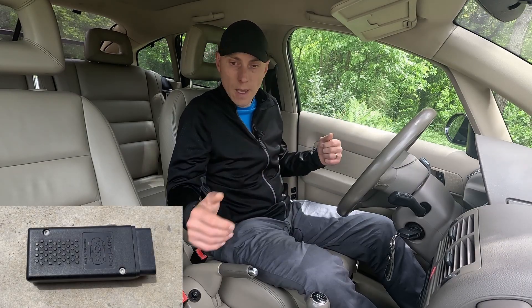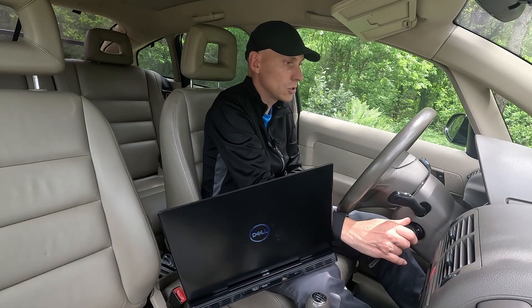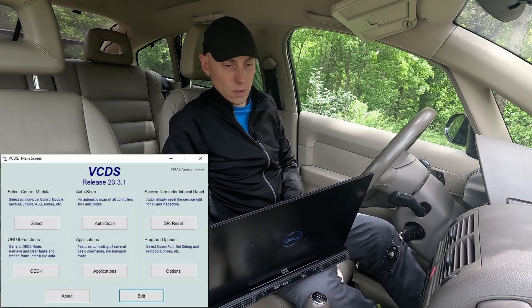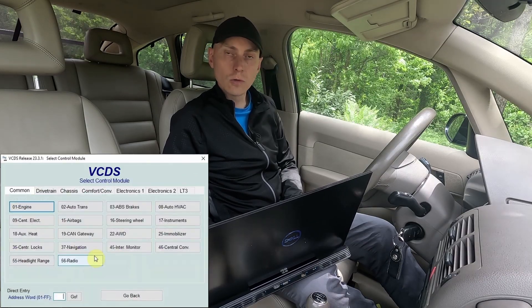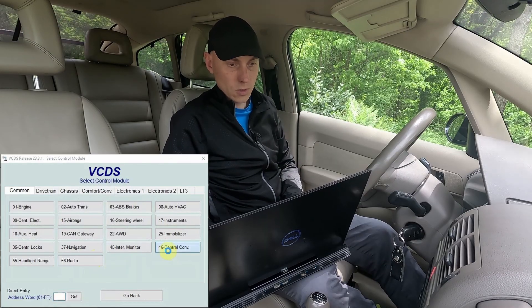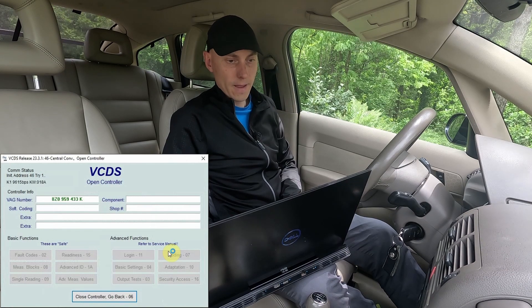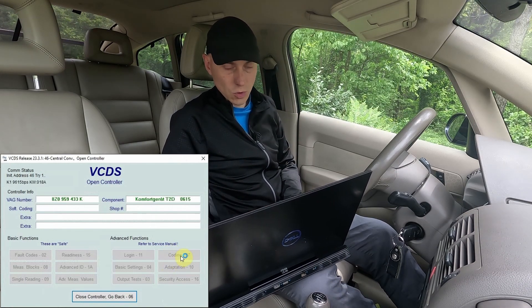What do we need for this? We need diagnostic equipment — I use VCDS for this. I will just turn the ignition on because this needs to be on so that VCDS can access the modules. We select module 46, which is central convenience or CCU unit, and then when it connects we go to coding.